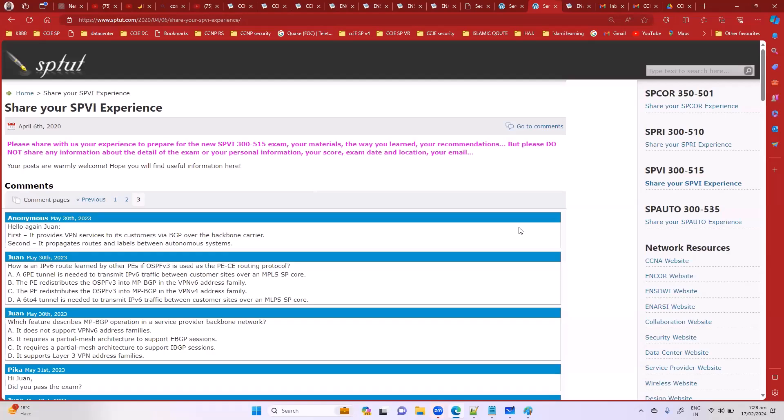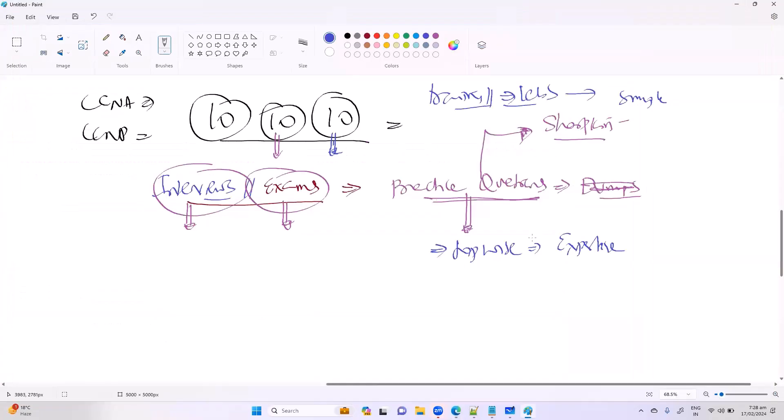The key takeaway is that you must work on practice questions, because these are the typical questions you'll face in interviews. Trust me — when you practice at this level, the actual interview questions will look very easy, because the practice questions are at a higher level than what you typically face. The challenge is that most people don't push themselves to that level, which hurts their confidence.